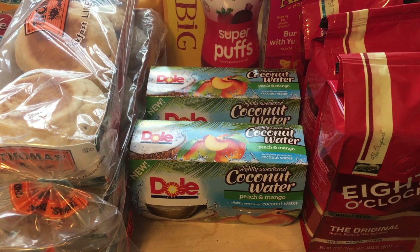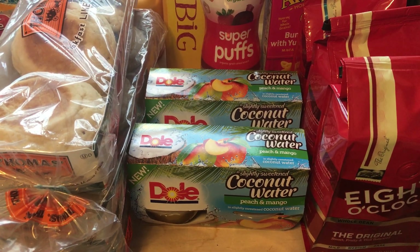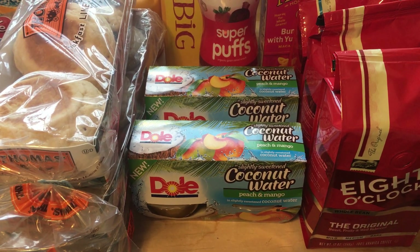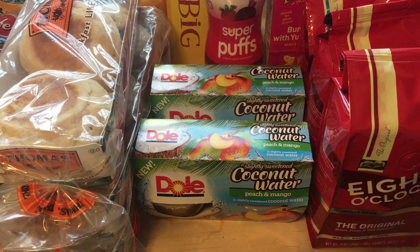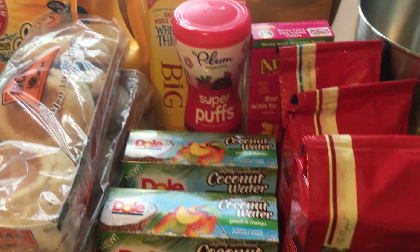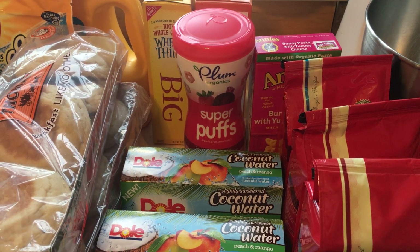Dole coconut water fruit cups are two for $4 this week. We have $1.00 off one printable coupons from coupons.com, making these just $1.00 per pack — and there are four in the pack. Annie's mac and cheese is $1.00 this week.